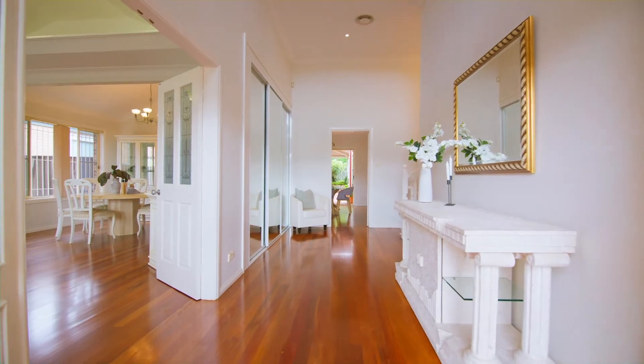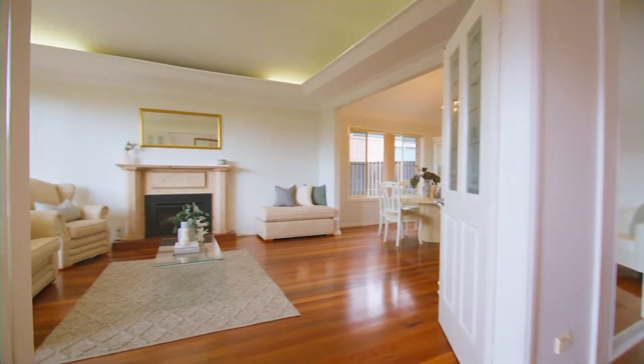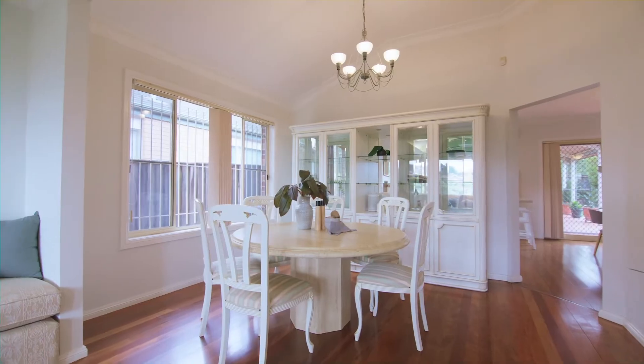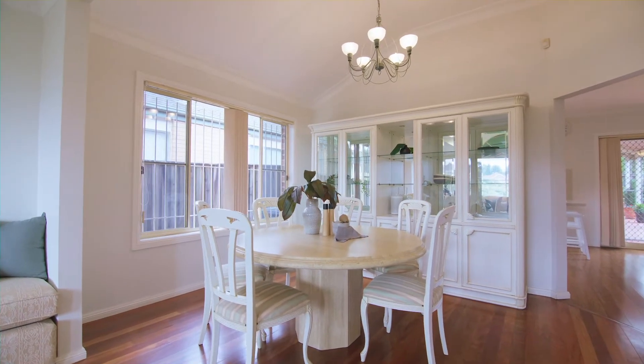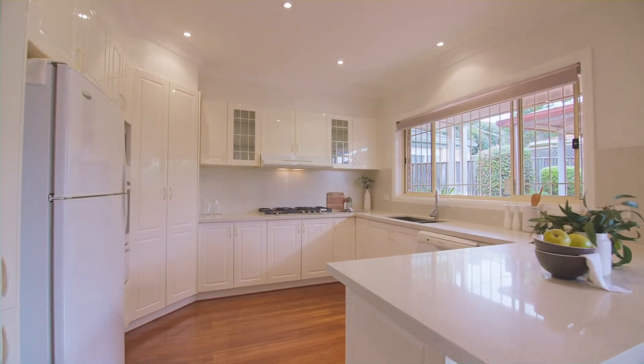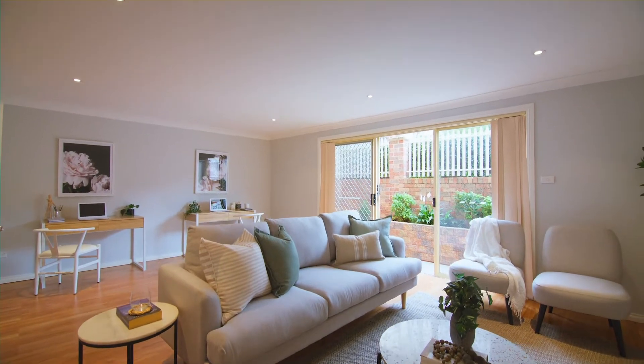Its generous spaces include a welcoming entry hall, living room with a fireplace, adjoining dining room, open-plan kitchen, and informal family living area.